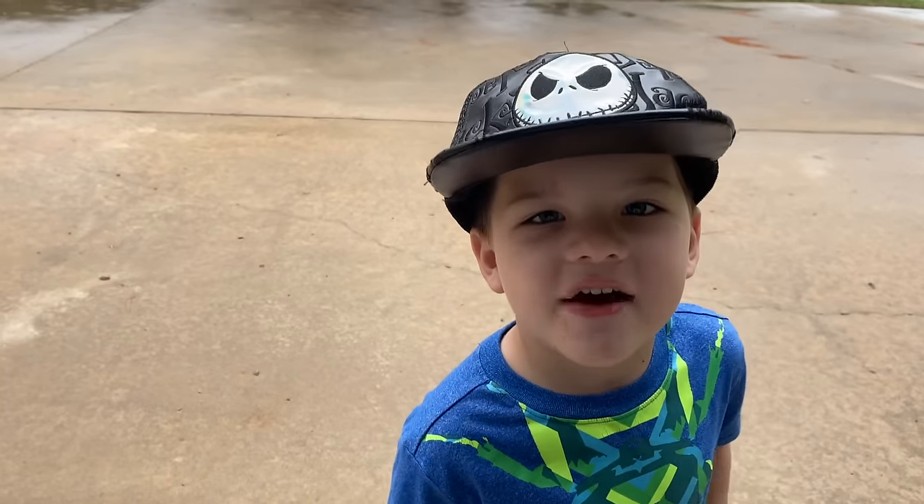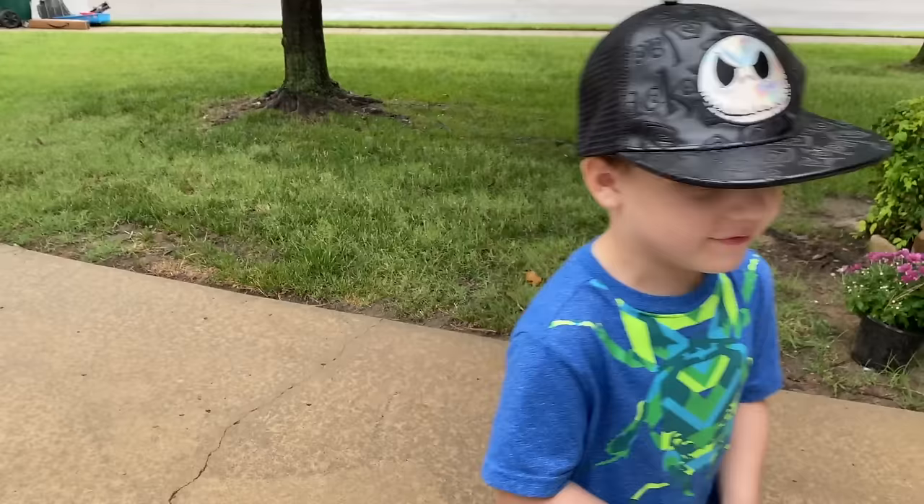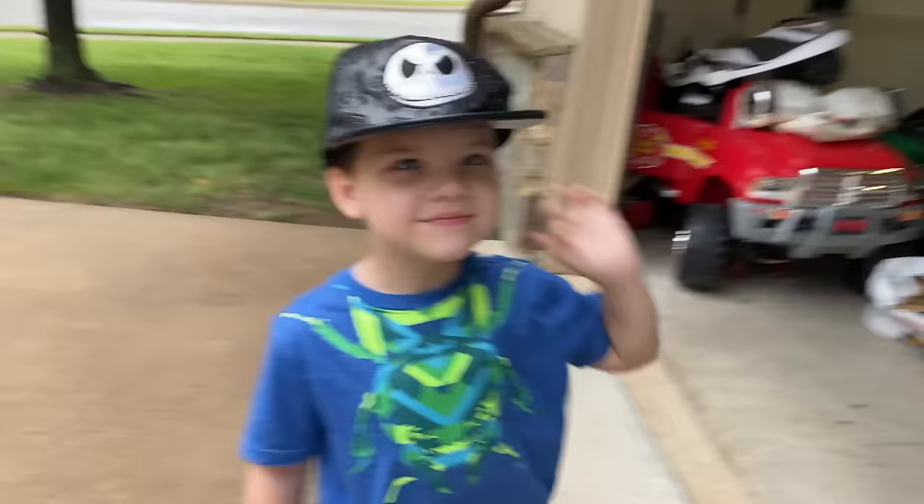Hey guys, it's me, Caleb, and today it's raining and we're going to look for bugs. We're going to look for some bugs in the rain. I saw a caterpillar last and now it's gone. We saw a caterpillar, so we got our bug buckets, but we can't find them anywhere. So we're going to look all over and find some cool bugs in the rain.